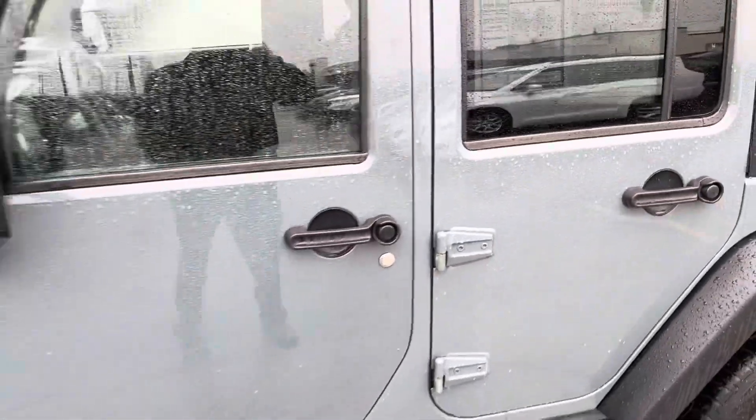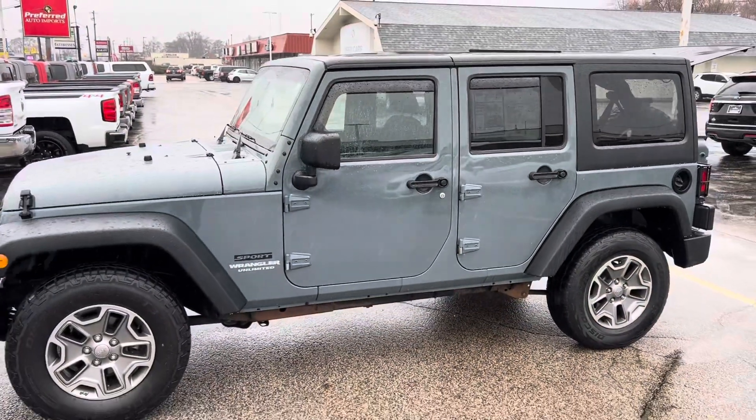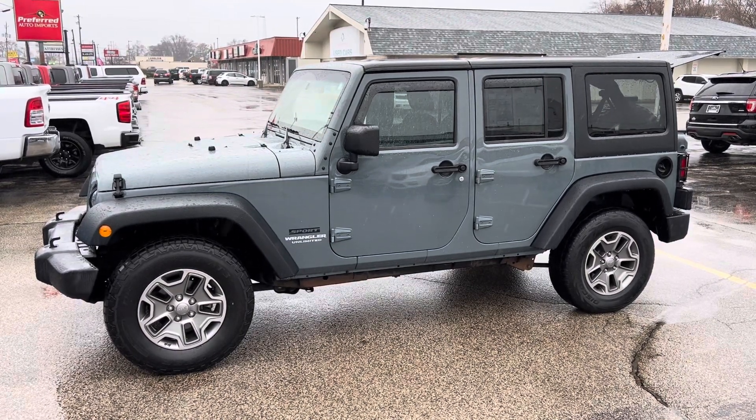It's hard to find a four-door Wrangler under $20,000, but this is the one. Give me a call or a text message at 231-638-8258 — again my name is Justin. We'll talk to you soon.